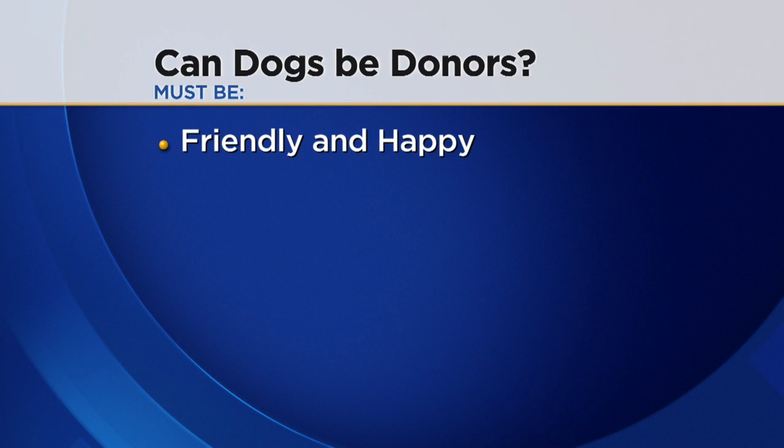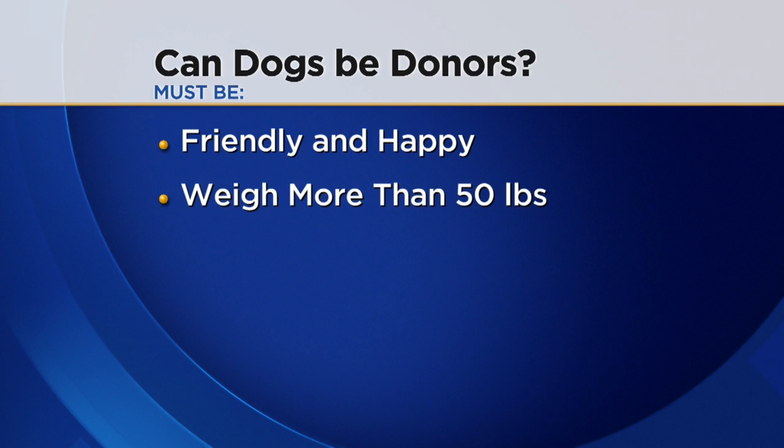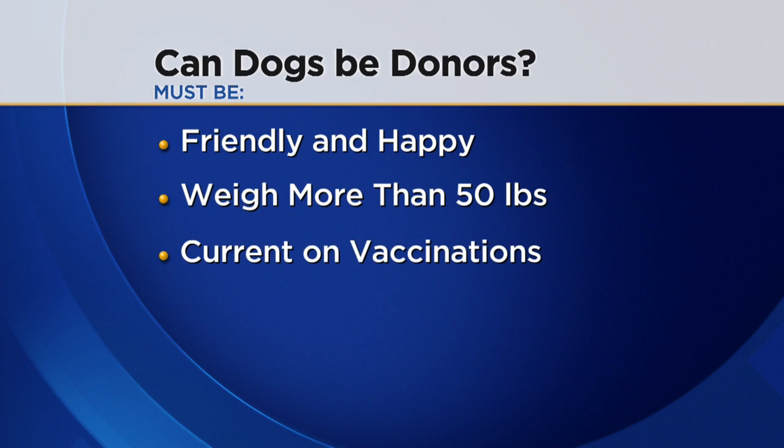Can any dog donate blood? There are some criteria to consider. They need to be friendly, happy, and good-spirited. They need to weigh over 50 pounds without being overweight, be up on all current vaccinations, and can't be receiving any medications for fleas or ticks. The age range is from one to six years old when entering the program. Also, Porter isn't allowed to play with other dogs or go to dog parks, just in case he were to get sick from another dog. It's too valuable.